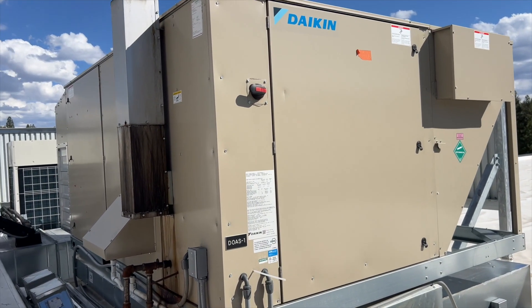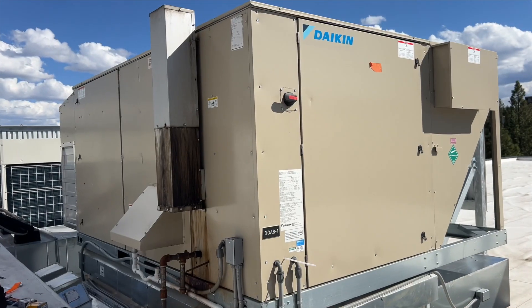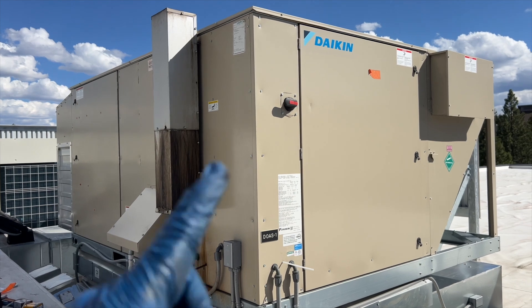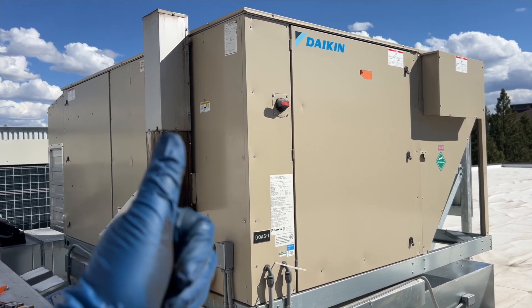Hopefully this helps if you come across one of these Daikin DOAS — Daikin Outdoor Air Systems. Thanks for watching, make sure you like and subscribe, hit the bell notification, follow on Instagram and Facebook, and if you like the tools I use you can find them on my Amazon store.